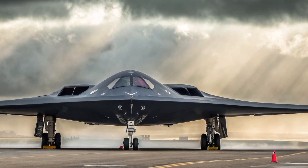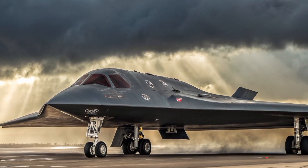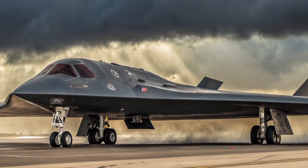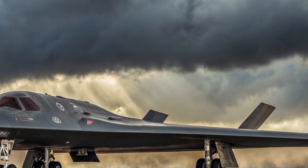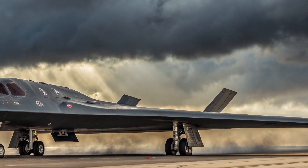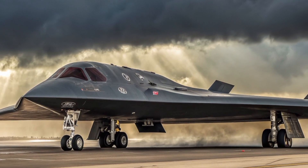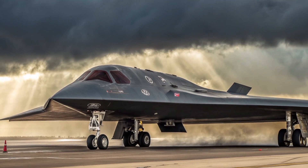Let's start with the exterior. The Chiron Pure Sport's front fascia immediately grabs attention with its signature horseshoe grille and aggressive air intakes. The sculpted hood and sharp LED headlights give it a bold, futuristic look. From the side, you can see the car's aerodynamic profile with prominent rear fenders and lightweight alloy wheels designed for optimal grip.